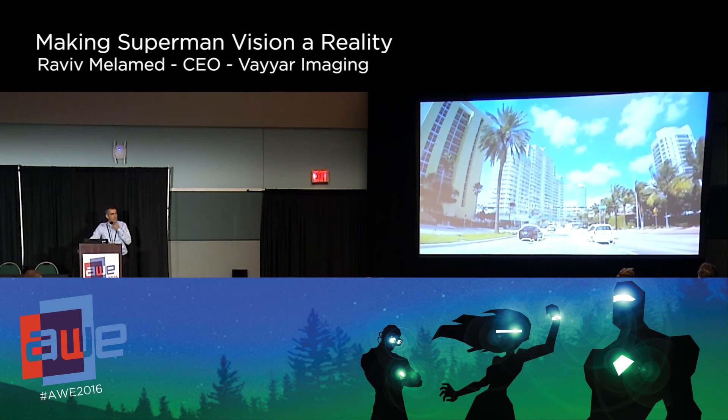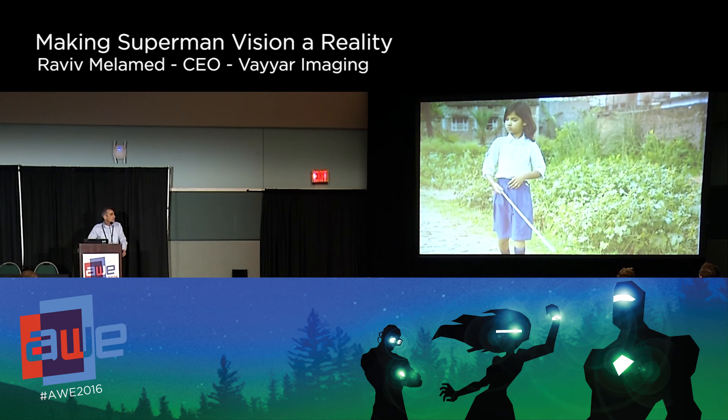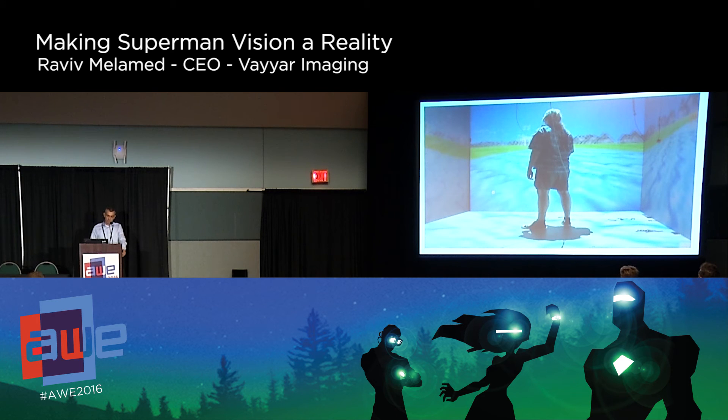Another example is understanding the speed and distance of objects around you — very similar to sophisticated car radars, but something you can put on your phone and process on your phone. One application is helping the blind: people use sticks today, but with this device they can really sense what's around them and translate it into signals telling them where to go and what obstacles are ahead. And then there's the gaming world — everything relating to gaming, virtual reality, and augmented reality. We can track things to very fine resolution, even minute movements.